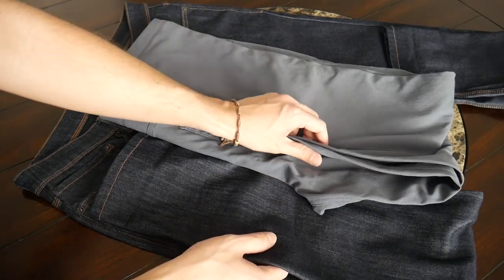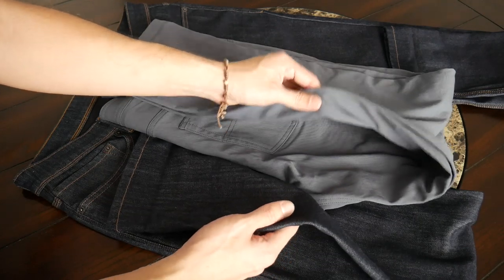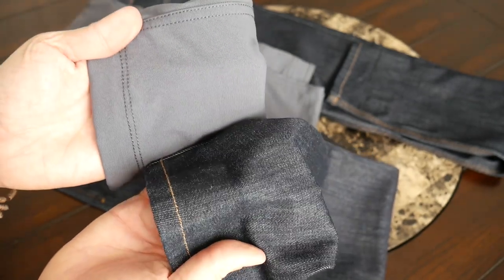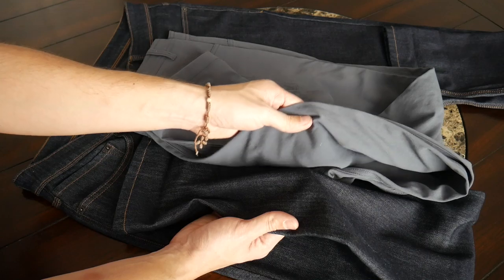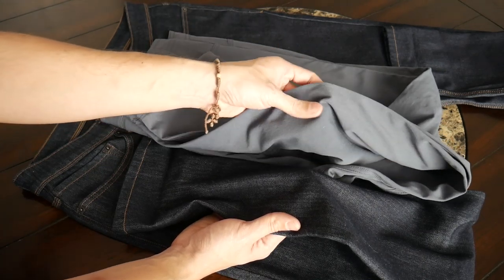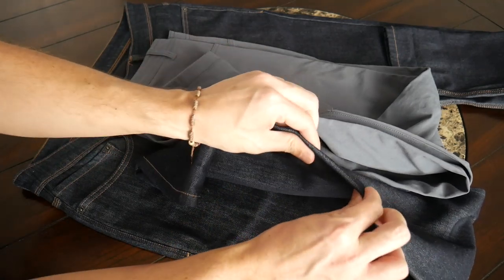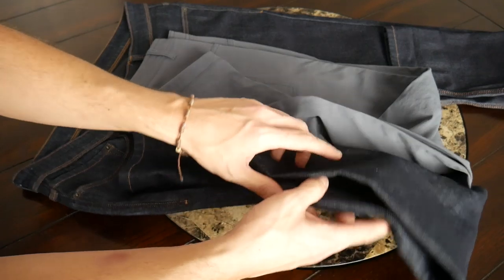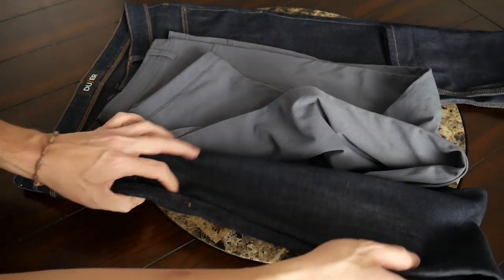The other pair I wanted to compare these to is the Western Rise AT Slim, which I really enjoyed using. Those also avoid looking too much like a technical travel pant and have more of a chino-like aesthetic, but a nice look and interesting fabric. Like the Doer pants, they also have additional benefits like breathability, stretch, and water resistance, but they don't look quite as premium or thick as the denim. So if I had to pick one, it's nice to now have a more traditional denim that fits into more environments.